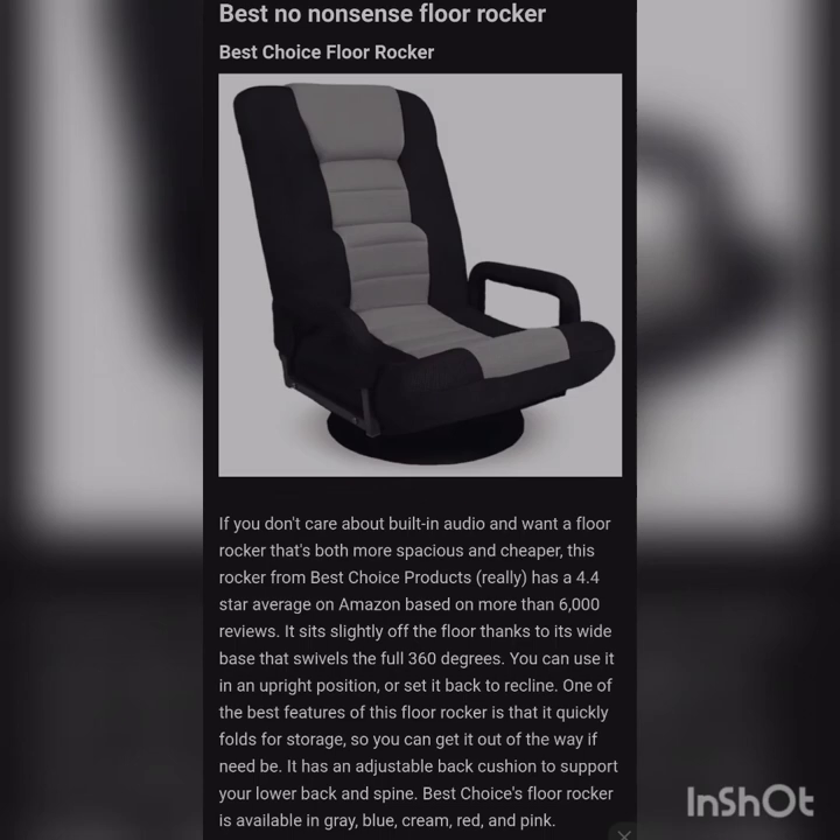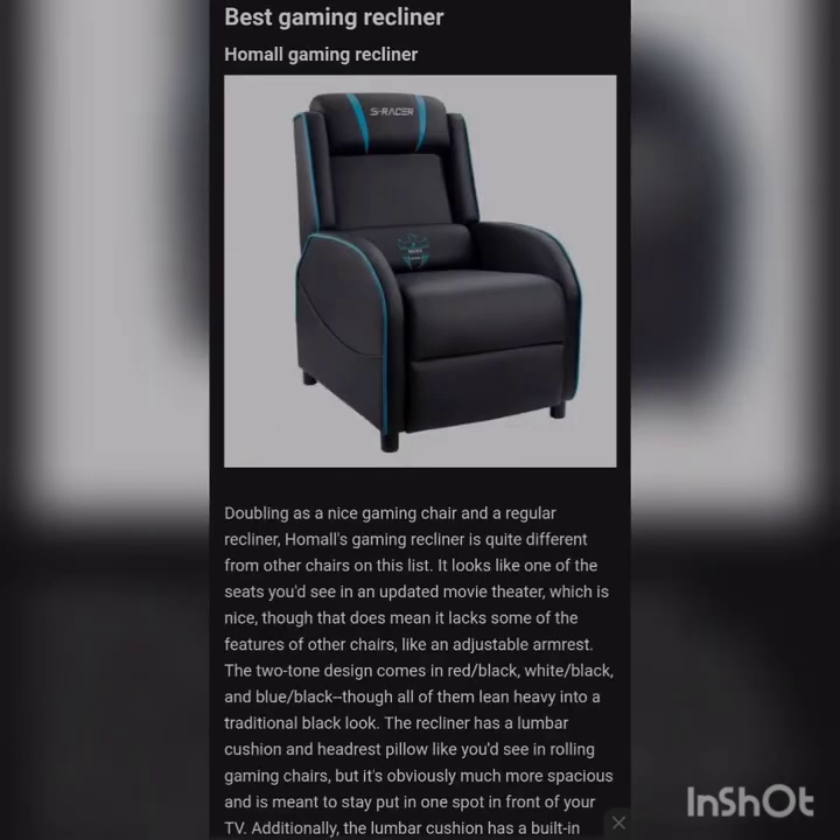Next on the list is the best gaming recliner: the Home Mall Gaming Recliner. Doubling as both a nice gaming chair and a regular recliner, the Home Mall gaming recliner is quite different from other chairs on this list. It looks like one of the seats you'd see in an updated movie theater. It doesn't lack features though — it comes with a two-tone design available in red/black, white/black, and blue/black, all leaning heavily into a traditional black look. The recliner has a lumbar cushion and a headrest pillow similar to rolling gaming chairs but is obviously much more spacious and meant to stay put in front of your TV. The lumbar cushion also has a built-in massager providing a very relaxing effect.